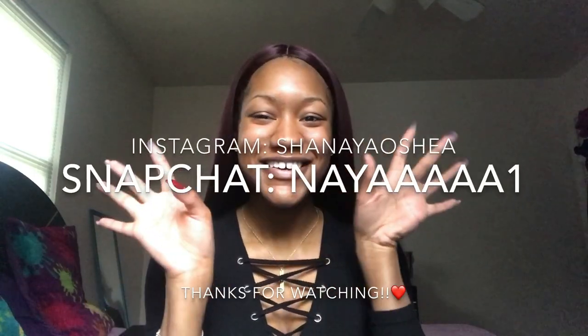If you guys have any questions or video suggestions, leave them down below. Don't forget to add me on Snapchat — I have the snap code somewhere in the video. Thank you guys for watching. Don't forget to like, comment, and subscribe. Bye y'all.